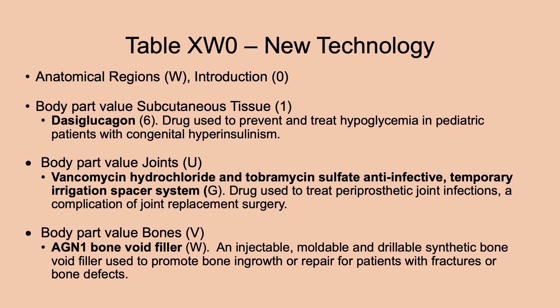As in most years, many changes were made to the new technology anatomical regions introduction table, XW0. These include many new substances and devices. Under body part value subcutaneous tissue: a glucagon used to prevent and treat hypoglycemia in pediatric patients with congenital hyperinsulinism; comisin hydrochloride and tobramycin sulfate anti-infective temporary irrigation spacer system to treat periprosthetic joint infections; and AGNI bone filler, a bone void filler that promotes bone ingrowth and repair for patients with fractures or bone defects.